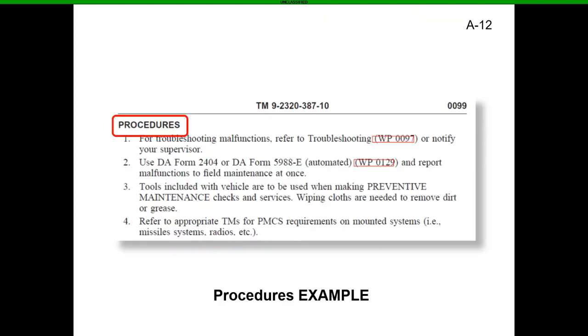After warnings and cautions, you get into the procedures. The procedures will tell you troubleshooting, what forms to look at, and what tools you might need for your PMCS. It'll also tell you to refer to the appropriate TM for whatever you're doing. If it's a regular operator-level PMCS, stick with the operator level. If it requires more depth, get a mechanic to verify the fault — they can pull the dash-20 and go through it together.